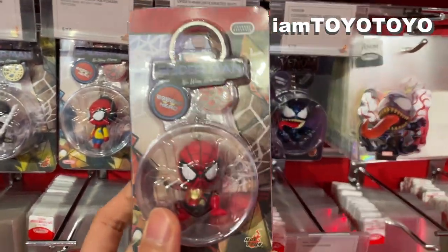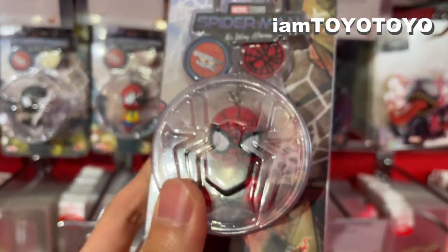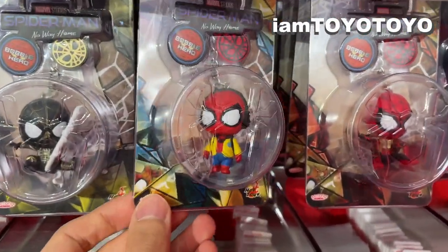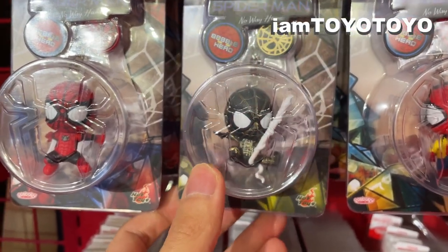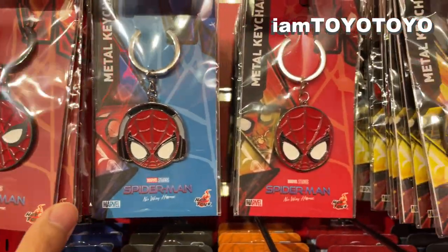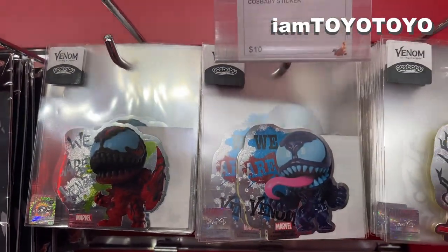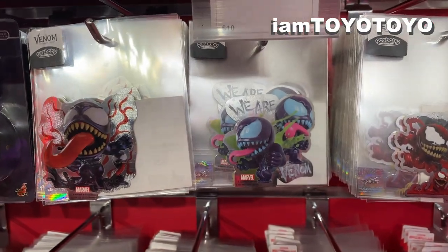There are quite a few key rings — let's have a look. The new integrated suit one looks pretty cool; the color combination of navy, gold, and red is stunning. It's around 78 Hong Kong dollars, which is about 10 USD. There's also the Homecoming one, the yellow jacket uniform, the black and gold suit, and the upgraded suit, which looks fantastic. There are some metallic ones too, and also Venom and Carnage ones, as well as Cosbaby stickers for around a dollar.